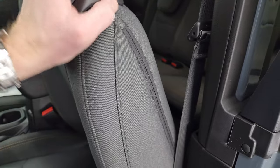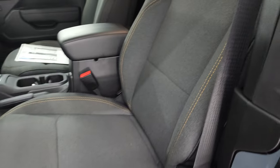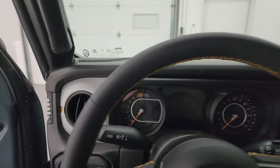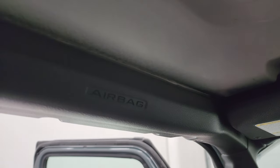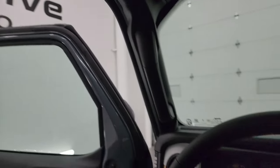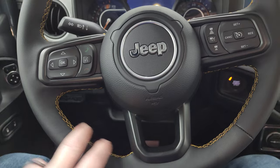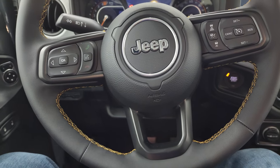Look at those second row seats — it does have the latch child safety system if you want to try and get a car seat back there. These seats roll like that and then back like so. The other new thing for 2024: side curtain airbags are now standard on the Wranglers, which is a really nice addition.